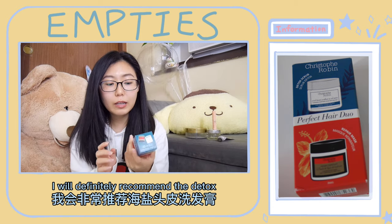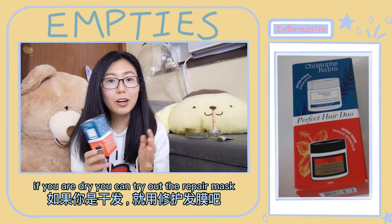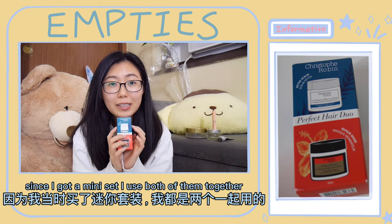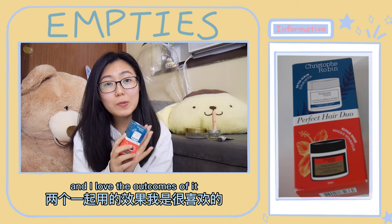If your hair is oily I would definitely recommend the detox scrub; if you have dry hair you can try out the repair mask. Since I got a mini set I used both of them together and I love the outcome.